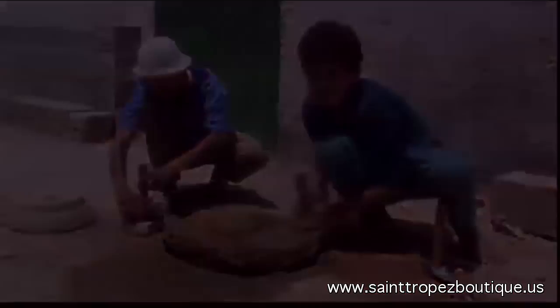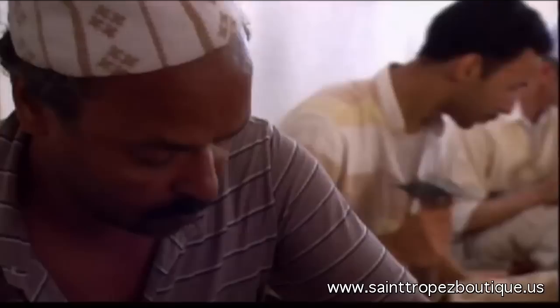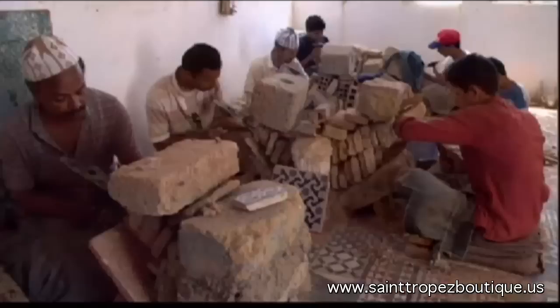All forms of traditional craftsmanship are taught and perpetuated in Morocco, and yet one cannot help but notice a certain form of degeneration. The Zelige motifs of ancient monuments like the Alhambra in Granada stand as material proof of the slow evolution and deepened understanding of shapes, guided by ritual inspiration.